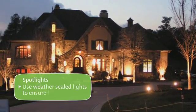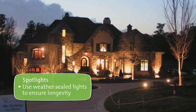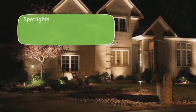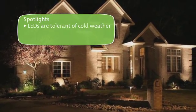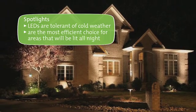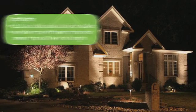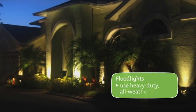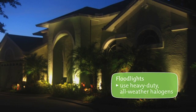Spotlights can highlight a specific feature — use weather-sealed lights to ensure longevity. LEDs are very tolerant of cold weather and are the most efficient choice for areas that will be lit all night. Heavy-duty all-weather halogen floodlights create dramatic beams of light.